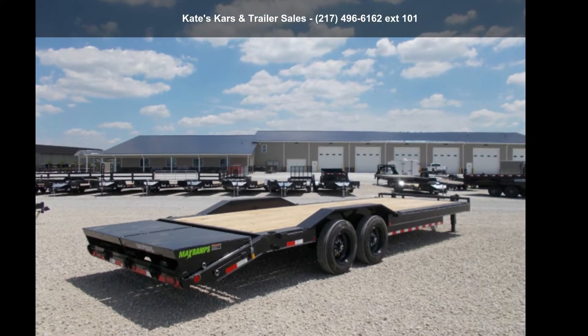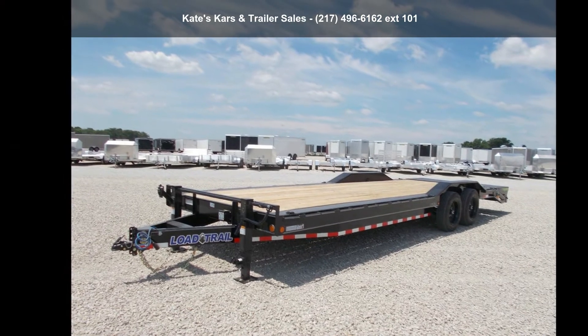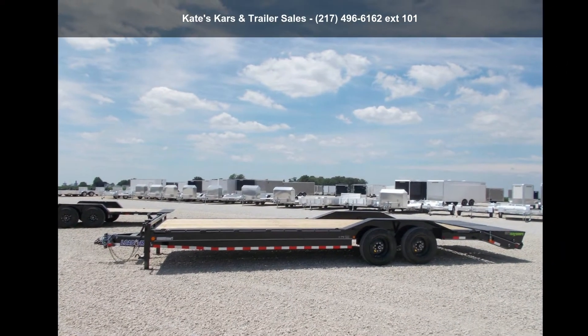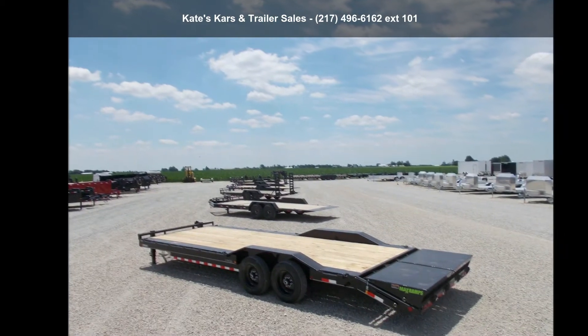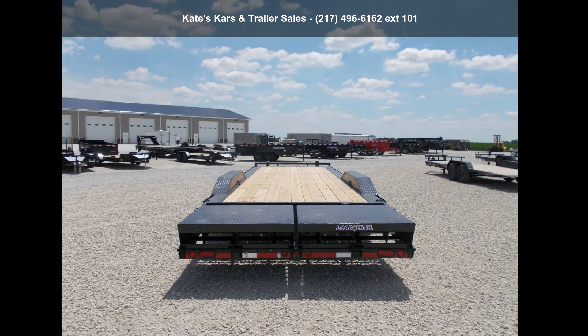Check out this Load Trail 2021-02X2614K Buggy Hauler with Max Ramps. If you are looking for a quality trailer, consider this one. This unit is priced just right and comes equipped with many desirable features. Call now to speak with the dealer and find out why we are the preferred destination for quality trailers.